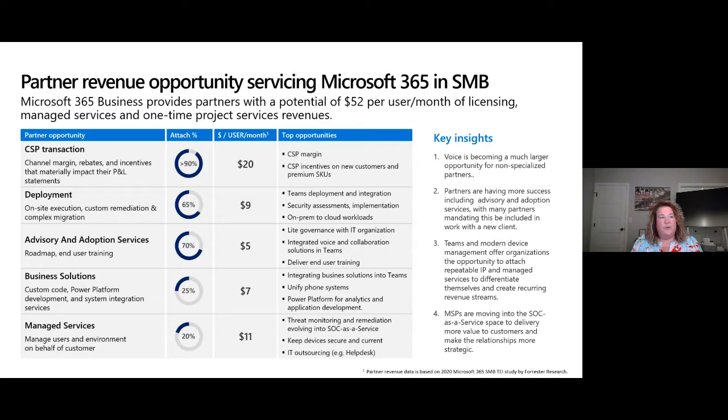Some key insights: voice is becoming a much larger opportunity for non-specialized partners. I know in Australia you use a third party for Microsoft Teams voice, but there's still an opportunity. Partners are having more success with advisory and adoption services — if you don't have an adoption and change management program, even from a security standpoint, it's a good time to look at it. Teams and modern device management is offering a lot to customers. When we think about Teams, we're not just selling a SKU — we're selling a platform that includes security, collaboration, devices, meeting rooms, and telephony. Many MSPs are also moving to SOC as a service.